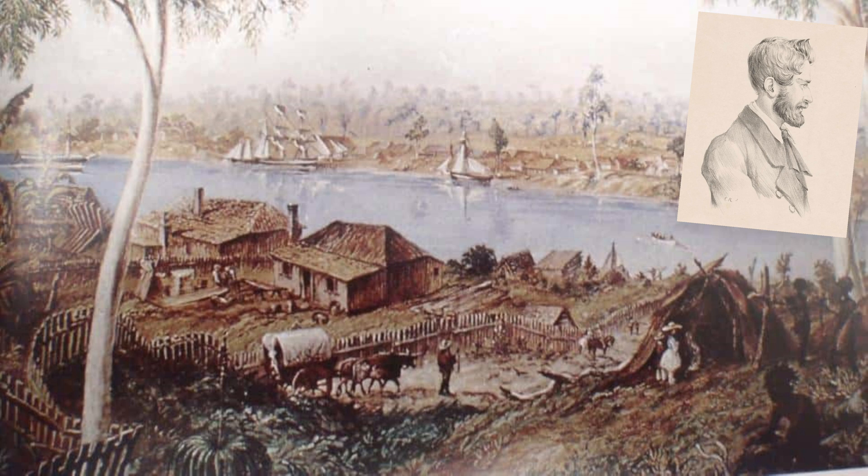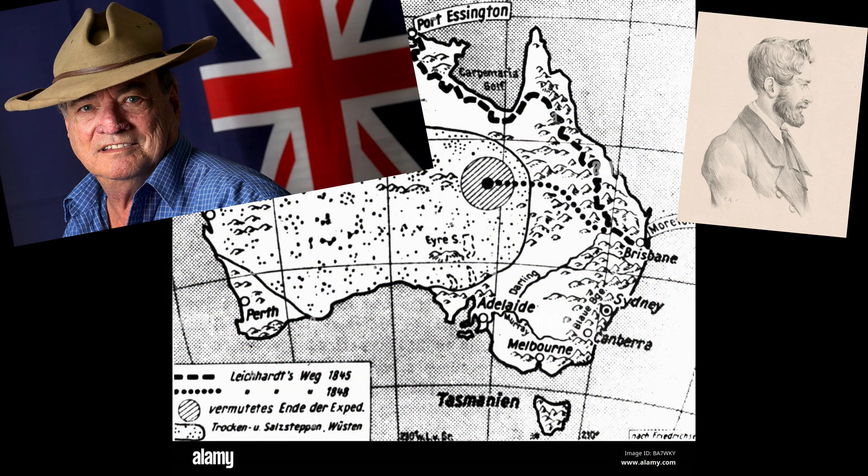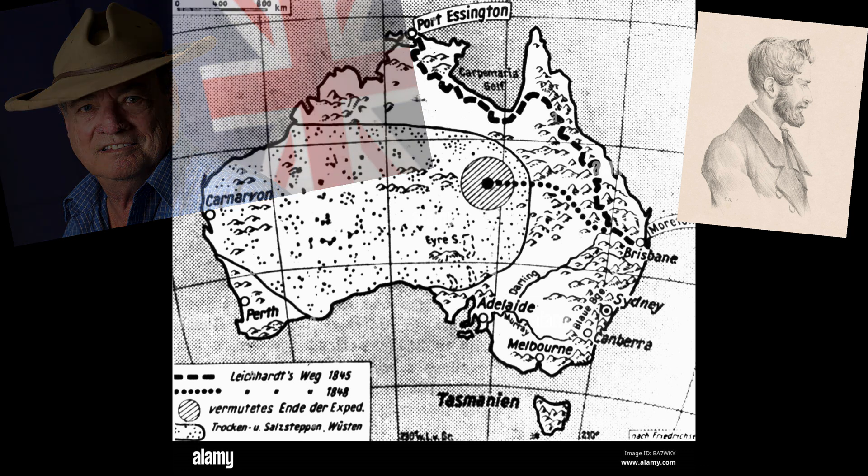Just a word on Ludwig Leichhardt. Les Hiddens — another legendary Australian — called him the passionate Prussian. In 1848, Leichhardt set out from the Condamine River to reach the Swan River in Western Australia, to cross Australia from east to west. The party was last seen on the 3rd of April 1848 at Allen McPherson Station on the Darling Downs — gone, never seen again. So come on Les, your nation needs you one more time. Get out and find this guy. Crowdfund it — I'd chip in a bob or two. Anyway, back to the rocks.